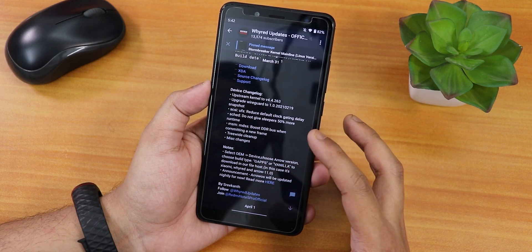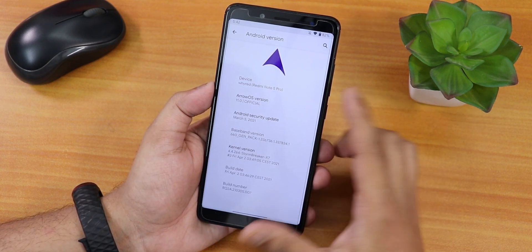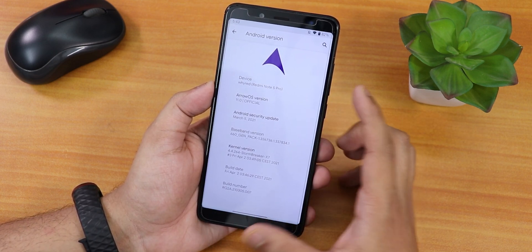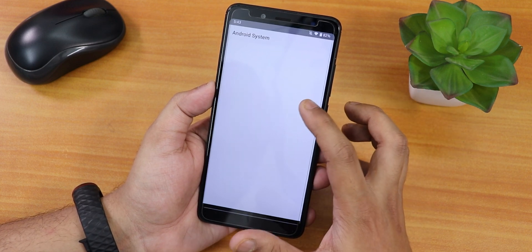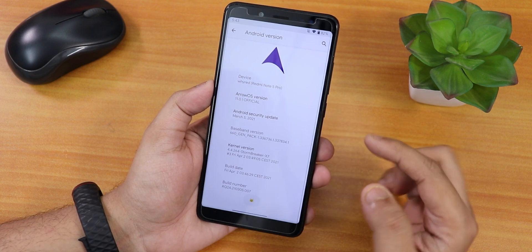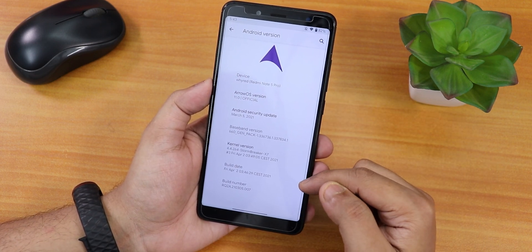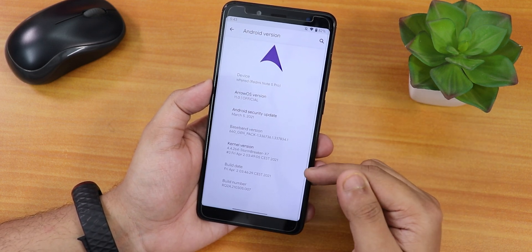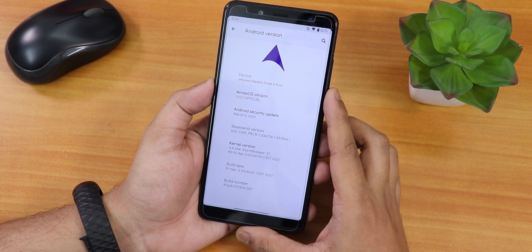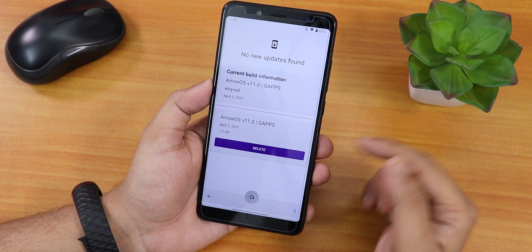Here are the changelogs and this is how the About section looks. We have the AirOS logo up top, the device name, and AirOS version 11.0 — that's Android 11. The security patch is March 5th 2021, the build date is 2nd April 2021, the stock kernel is the Stormbreaker X7 kernel, and we have the build number in the system panel.